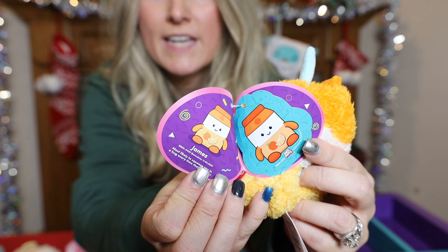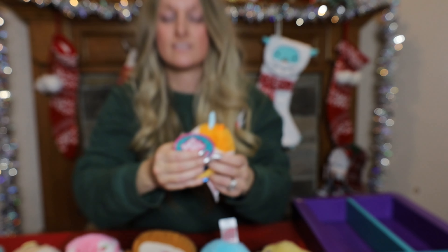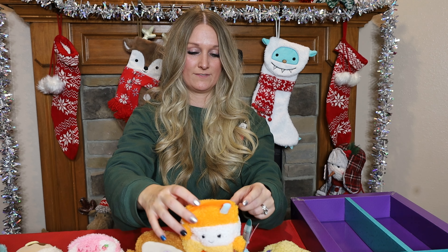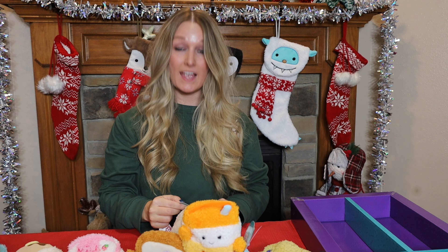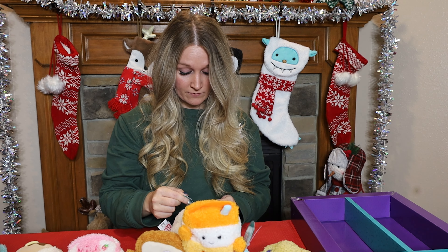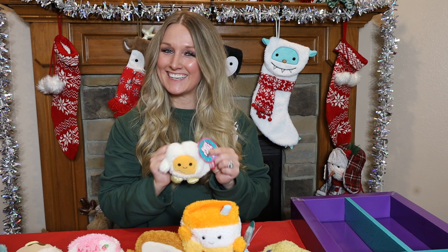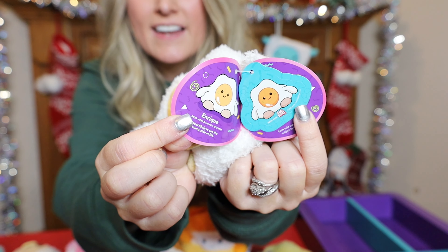Next we have our Bum Bums exclusive extras. Here's our first exclusive extra and the tag. This is James — James's Bums Day is 11/3 of '23 and most likely to squeeze you in a hug every time they see you. Here is James's tag and sticker.